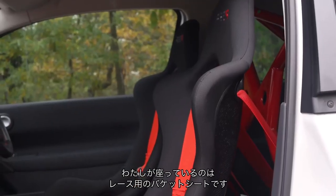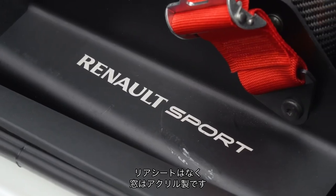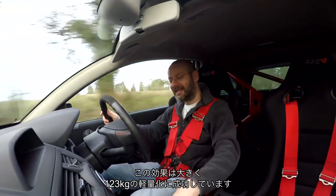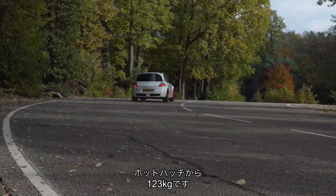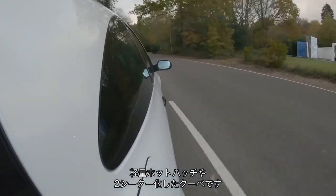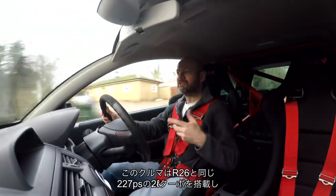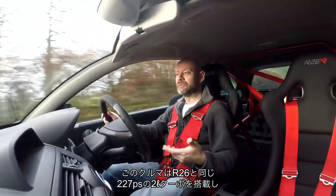I'm sitting in a proper race bucket seat with six-point harnesses. Behind me there is a half roll cage, no rear seats, and perspex windows next to them. This whole thing is loud because Renault managed to extract 123 kilograms of kit from this car — 123 kilos from a hot hatchback that wasn't that heavy in the first place. And it set a trend Renault continues now: when it makes one of these lightweight extreme hatchback versions, it does not increase the power at all.